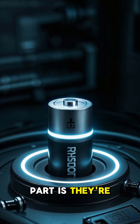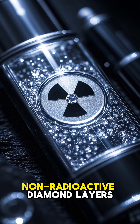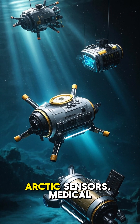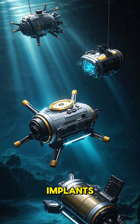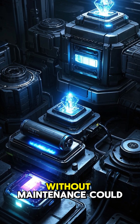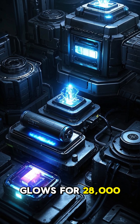And the best part is they're completely safe. The radioactive material is sealed inside non-radioactive diamond layers. Think about it — space probes, Arctic sensors, medical implants, underwater drones. Anything that needs power for decades without maintenance could be powered by a diamond that glows for 28,000 years.